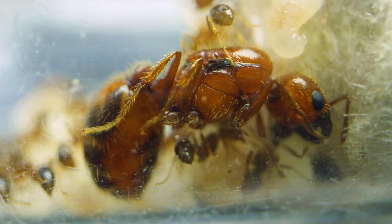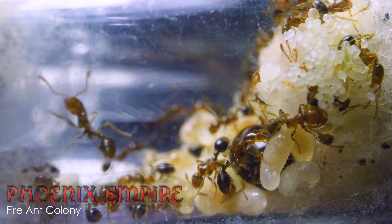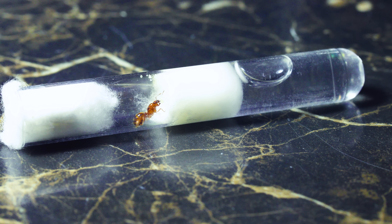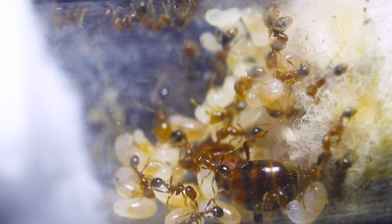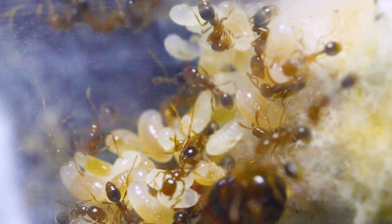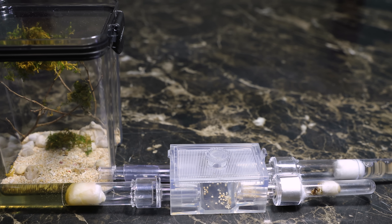Ladies and gentlemen, meet the Ember Empress — the royal queen fire ant of this 7-week-old fire ant colony we call the Phoenix Empire. Can you imagine that just a few weeks ago, our Phoenix Empire consisted of just a solo queen empress with a clutch of eggs in a test tube? But today, we foster a growing army, silently getting bigger and stronger with every week in an ever-expanding ant kingdom. Today we take a closer look at just how big and complex the Phoenix Empire has become on a special guided tour through their incredible and evolving living quarters.